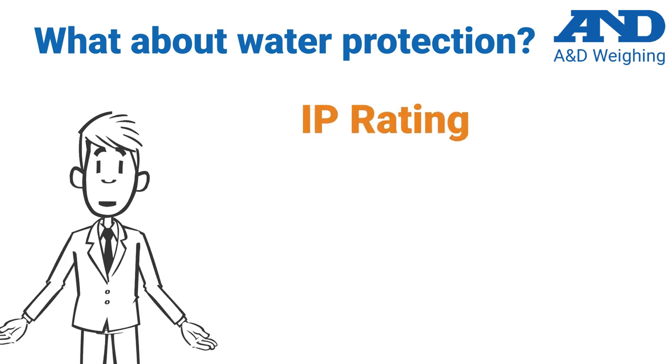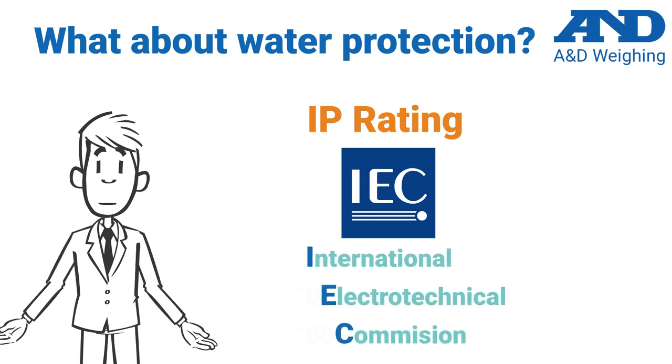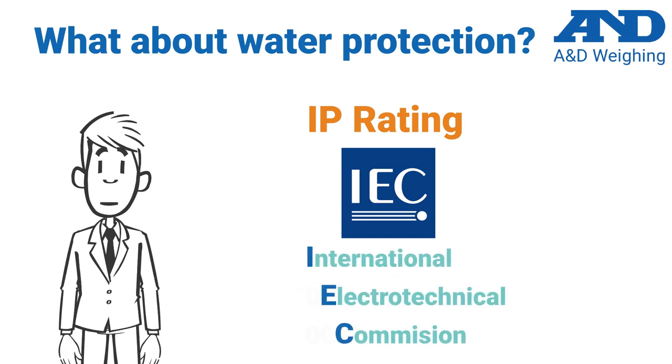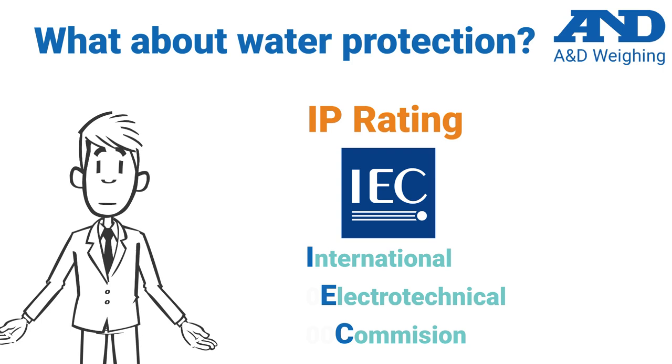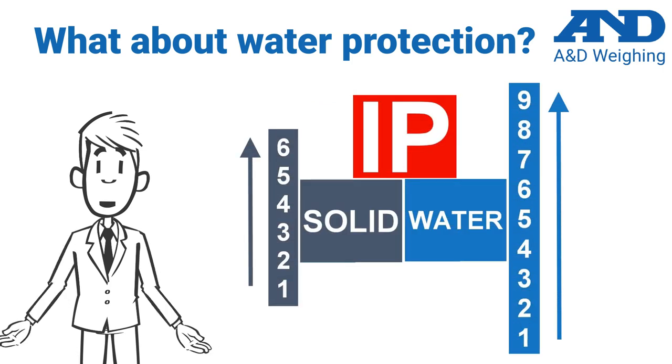There is an ingress protection standard, which we call IP rating, managed by the IEC — which stands for International Electrotechnical Commission — that defines the amount and level of water and dust resistance for a particular product. Higher IP ratings mean better protection from ingress of solids and liquids, dust and water being the most common.